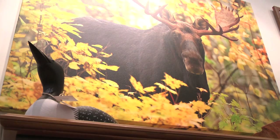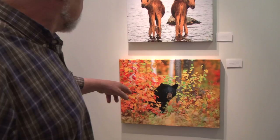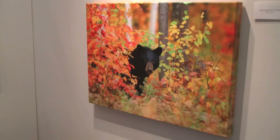I was told to come up to Baxter State Park. The first day I was here I saw a moose and photographed it. This one here — this bear — I was in a blind for three weeks.